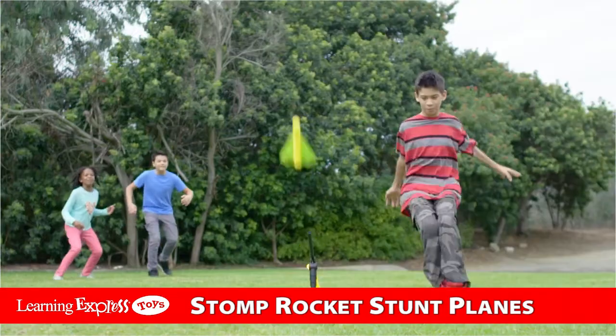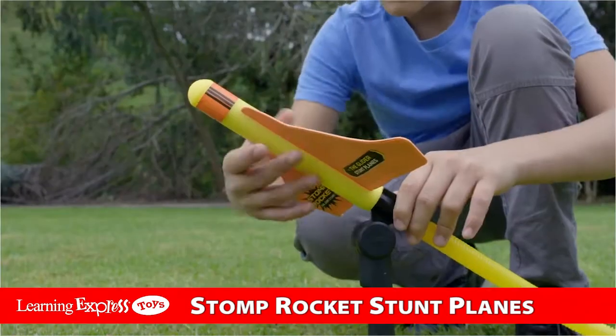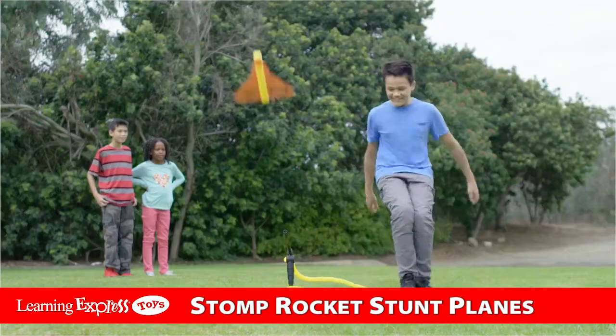Everything you do changes how the stunt plane flies. Experiment with different launch angles. Wind makes stunt planes do more tricks. Try stomping harder. Twist your planes on the launch stand and they'll fly different too.